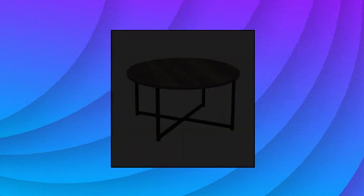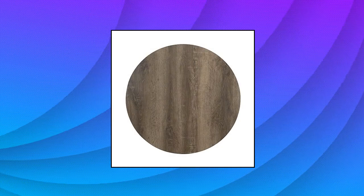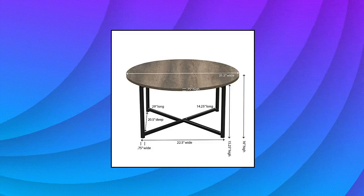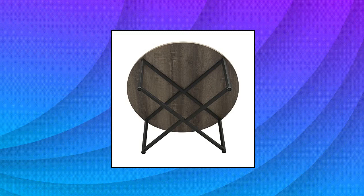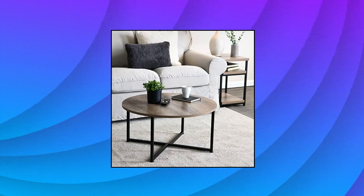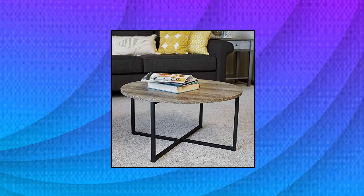Household Essentials Gray Top Black Frame Ashwood Round Coffee Table — a round coffee table with strong metal frame and distressed ashwood decorative top. Smooth laminate top that can be cleaned easily with a feather duster or cloth. X-frame legs provide stability while maintaining ample space for legs if kneeling or sitting near. Distressed gray-toned wood finish and black metal frame for a modern sleek appearance. Dimensions: 31.5x31.